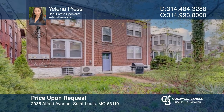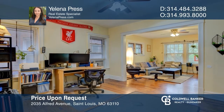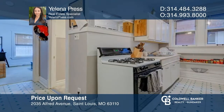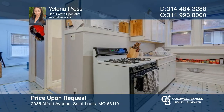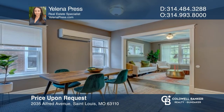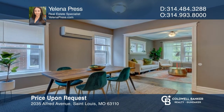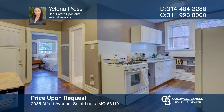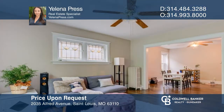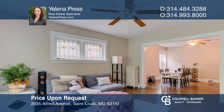Fantastic opportunity to own a four-family in the popular Southwest Gardens neighborhood, looking over the Botanical Gardens and a short walk to Tower Grove Park. The building features a large front porch where you can enjoy the concerts at the Botanical Gardens in the summer. Each unit is one bedroom, one bath. Open floor plans feature a family room, separate dining room, kitchen, bathroom, and bedroom. New roof in 2022. This won't last long — schedule a tour with Yelena Press.